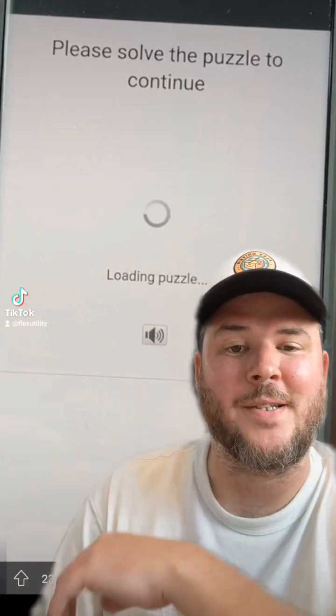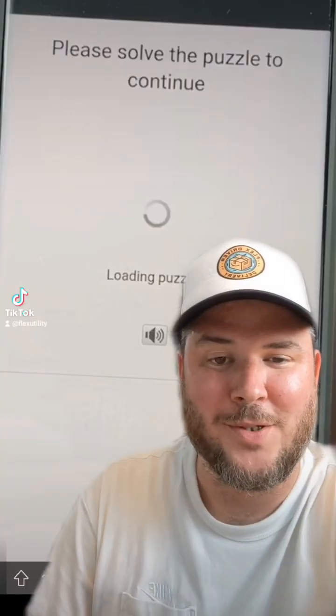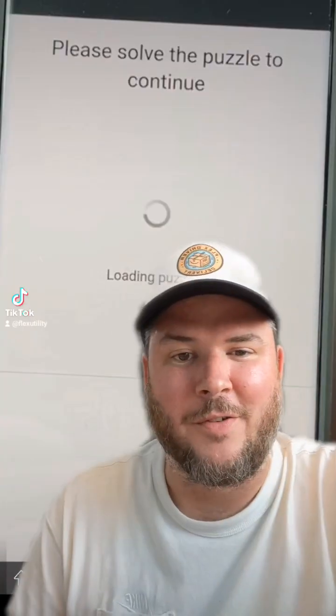Hey guys, is Amazon Flex about to implement a CAPTCHA? This image has been going around lately on the forums. And if so, what's that mean for Flex Utility?